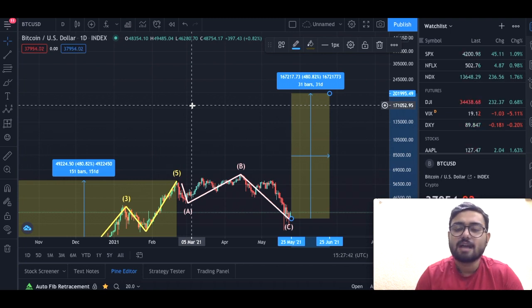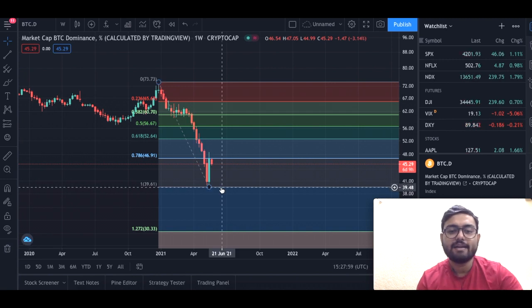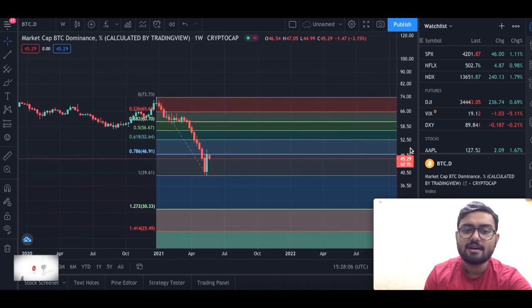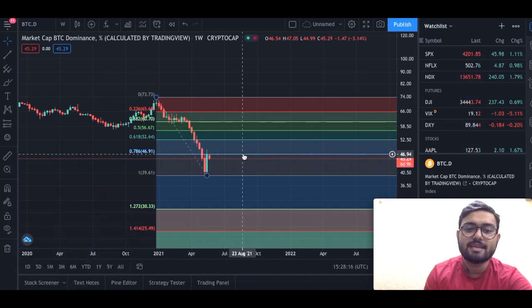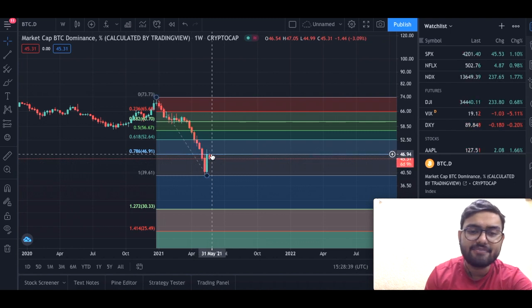Now I want to show something very interesting about Bitcoin dominance. Bitcoin dominance is currently at about 45 percent. An important point: irrespective of any asset or chart you follow, Fibonacci is a series that helps you determine support and resistance on every kind of asset. In the dominance chart, we can see that 46.91 has been treated as a strong resistance for three consecutive weeks — the weeks starting May 10th, May 17th, and May 24th.